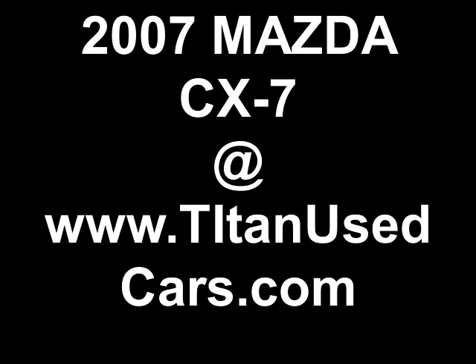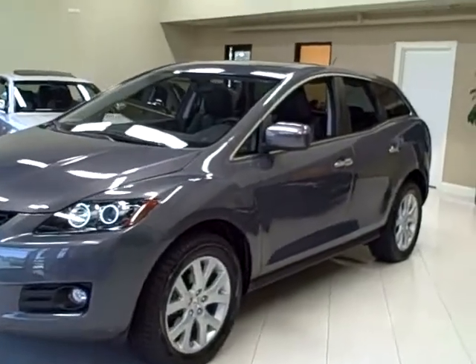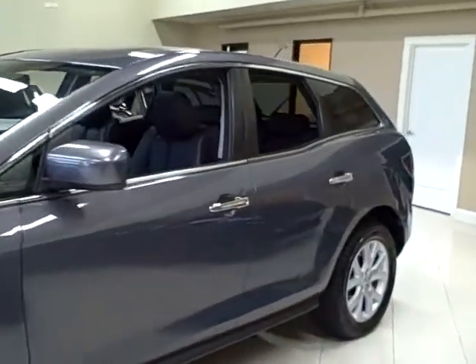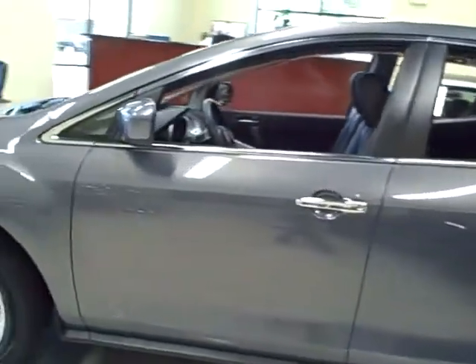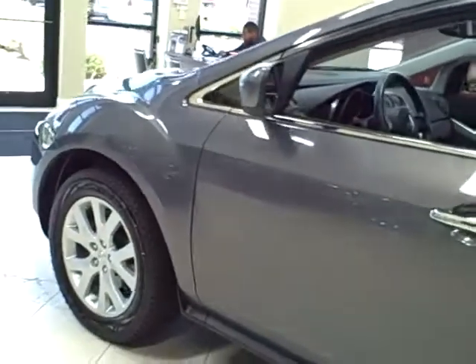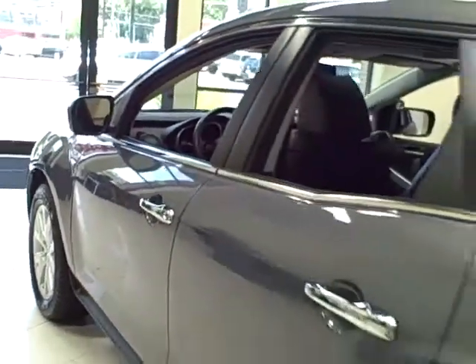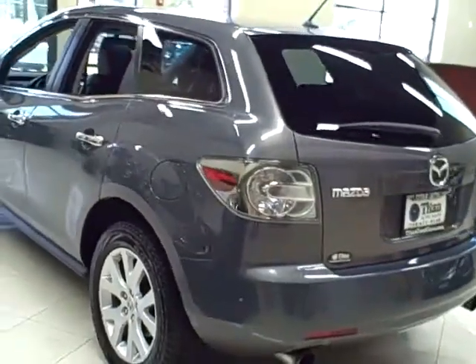This 2007 Mazda CX-7 is available from Titan Auto Sales. It features a dark gray leather interior wrapped in a galaxy gray mica exterior. This touring all-wheel drive Mazda is super clean and fully serviced.